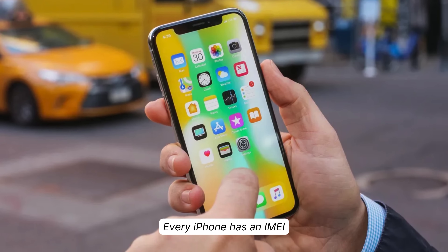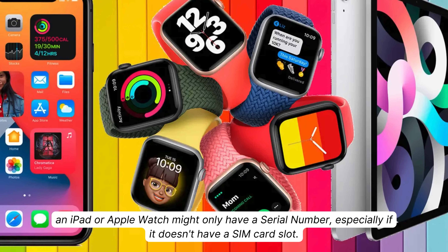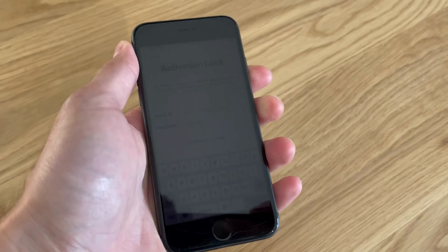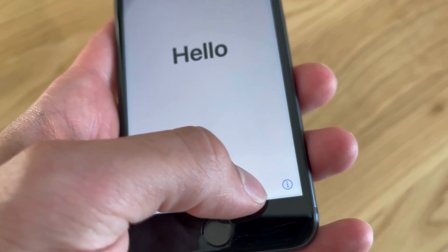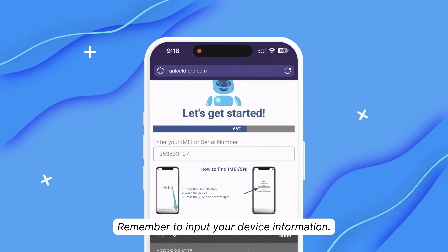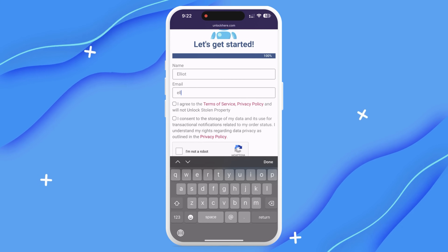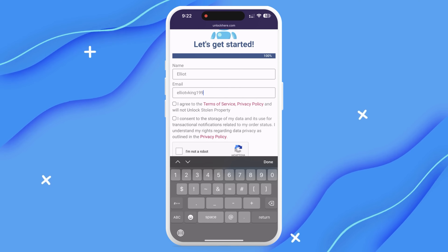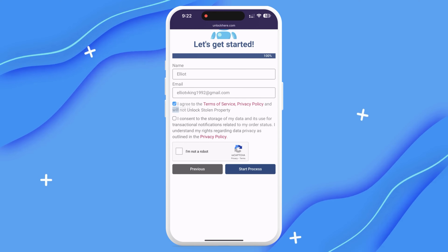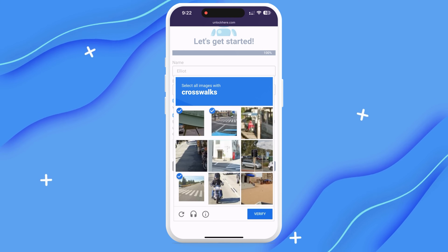This next part is important: you've got to enter your device's IMEI or serial number. Every iPhone has an IMEI, but an iPad or Apple Watch might only have a serial number, especially if it doesn't have a SIM card slot. You can find this information on your locked device — just press the Sleep button, hit it again, and tap the 'I' at the bottom right to show your device info. Next, enter your basic info to link the order to your account, ensure the information is correct, agree to the terms, solve the CAPTCHA, and hit Start Process.